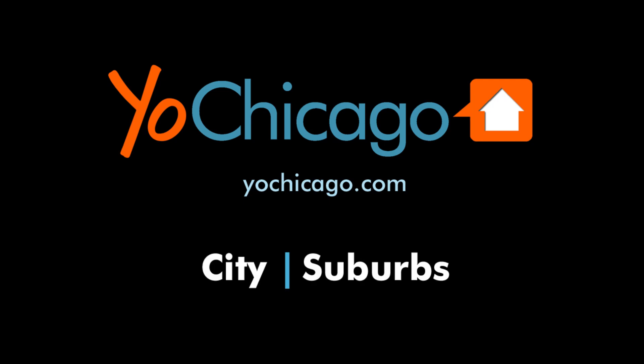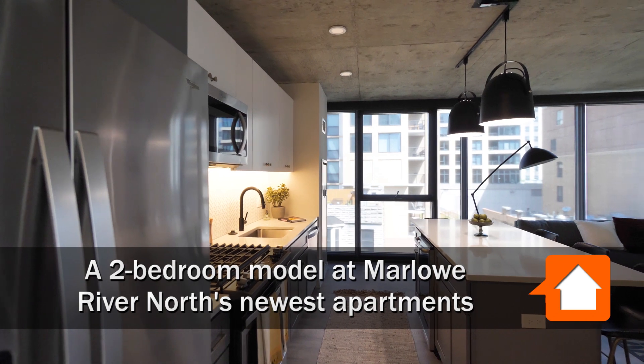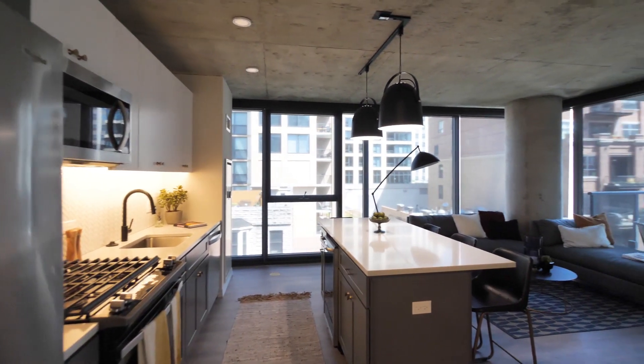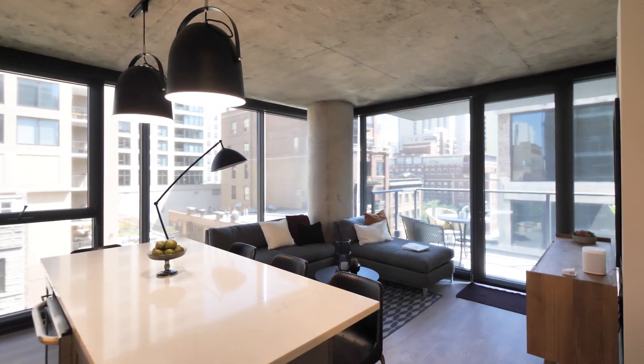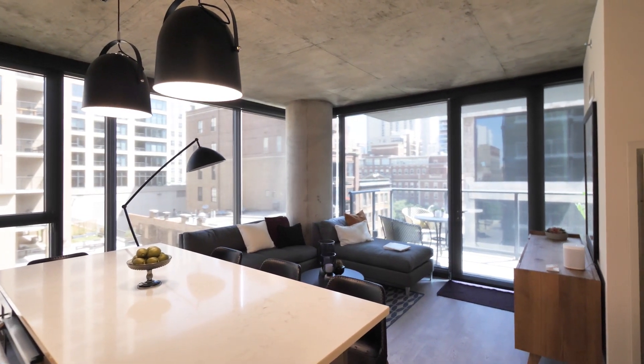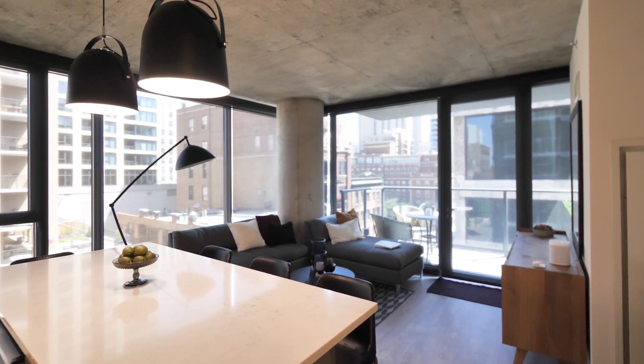This is Joe from YoChicago.com. I'm in River North at the brand new Marlow, standing in the living dining kitchen room of a two-bedroom, two-bath on the northwest corner of the building, and I want to alert Alexa that I'm here.